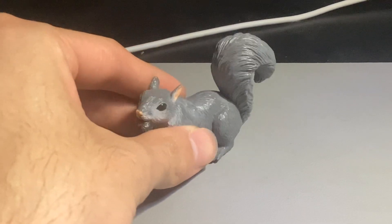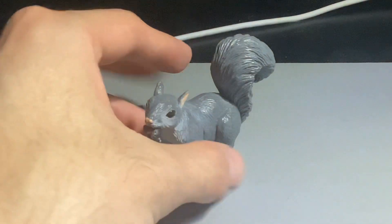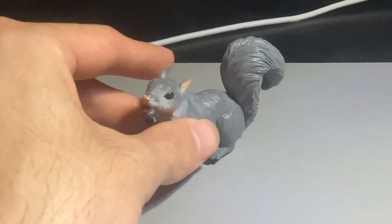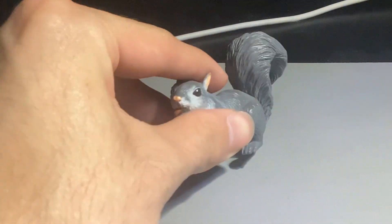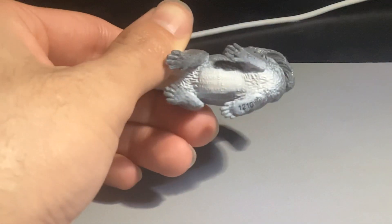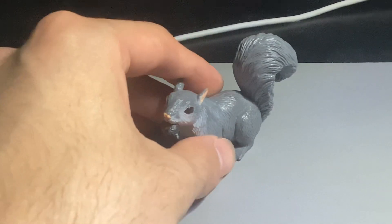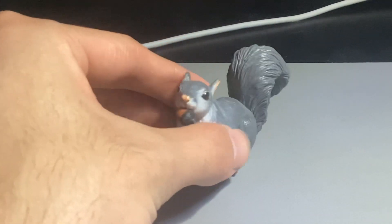This figure right here is a gray squirrel — more specifically the eastern gray squirrel. This is produced by the American company Safari Ltd, its number is 296129, it was first mass produced in 2007 and is still in production today.